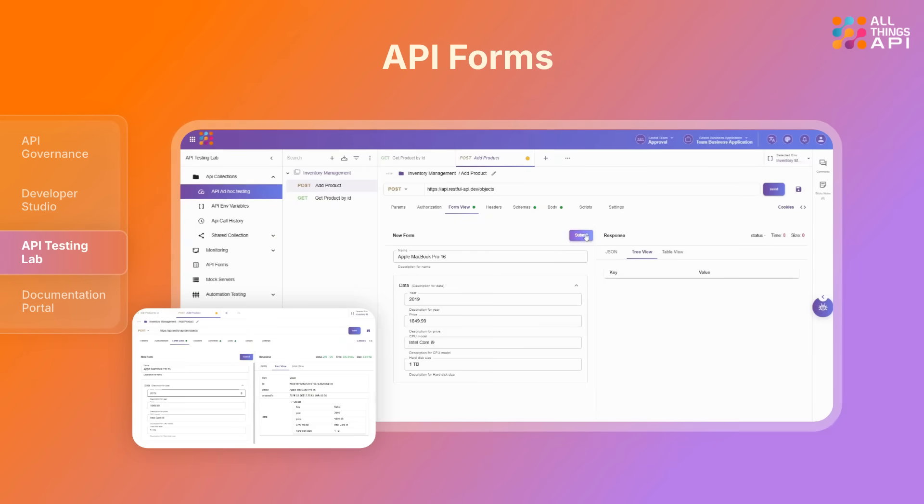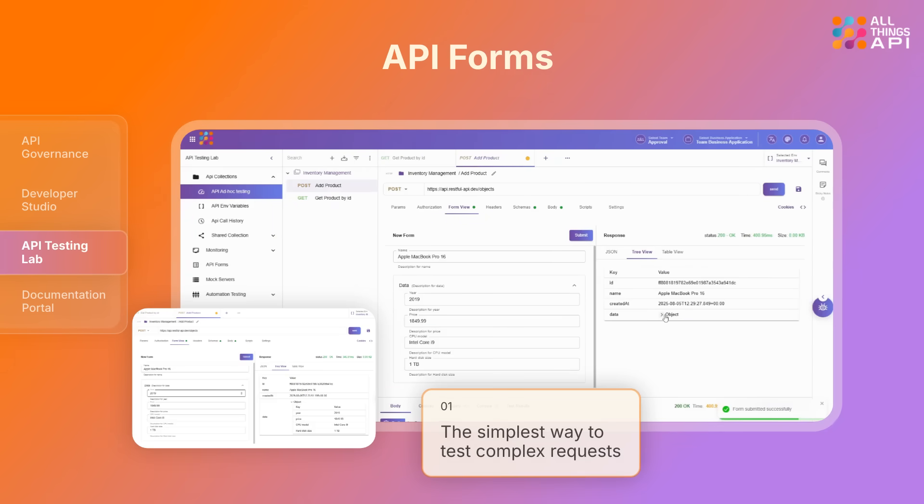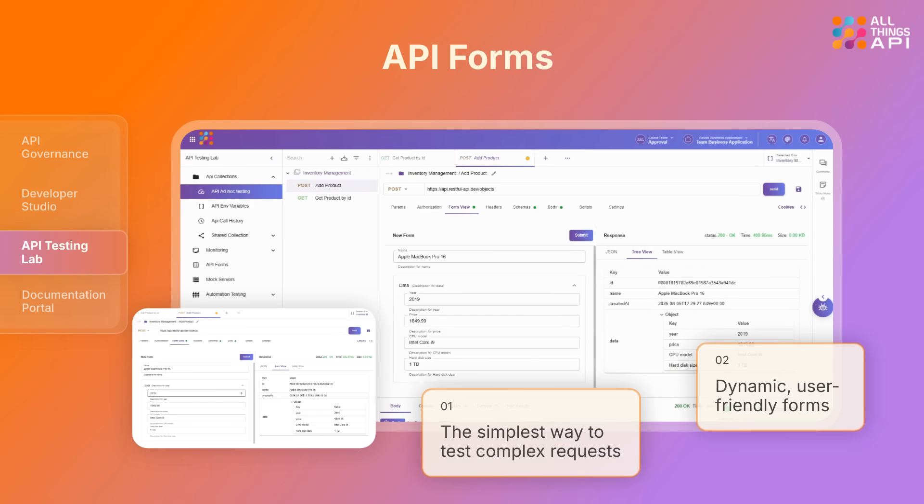Next up, API Forms — the simplest way to test complex requests. ATA turns complex request bodies into dynamic, user-friendly forms, so business users can execute and test APIs without any formatting headaches.